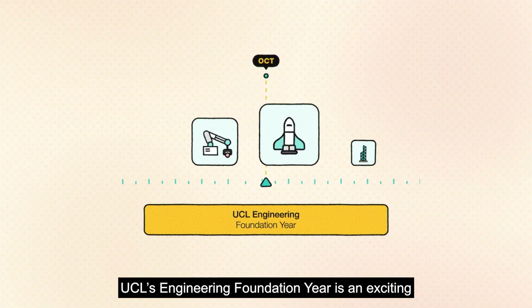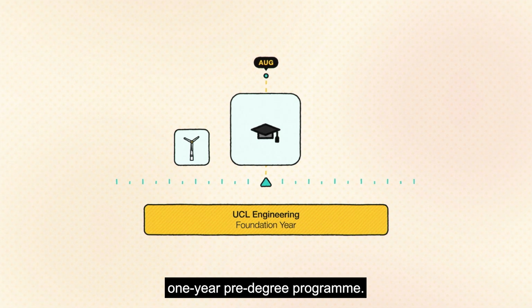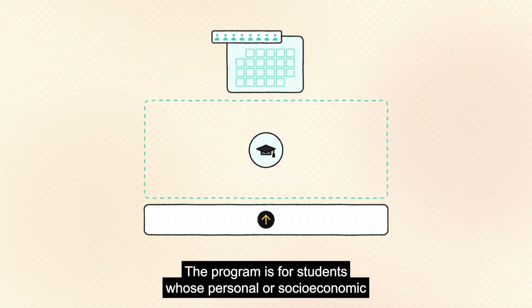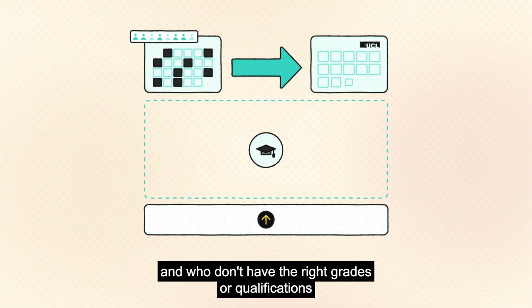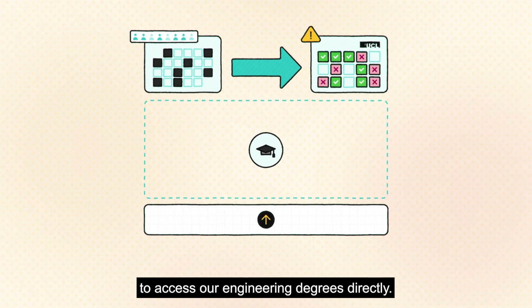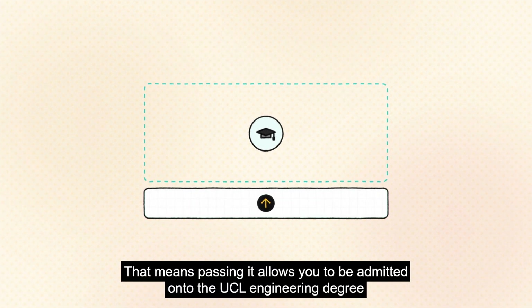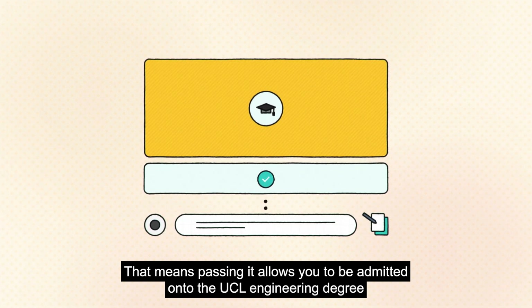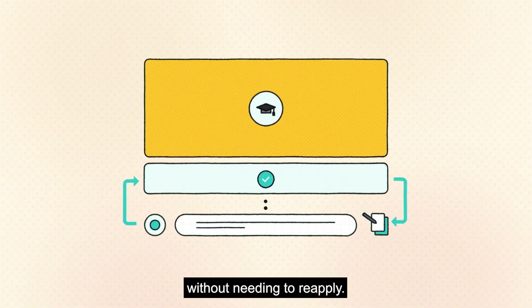UCL's Engineering Foundation Year is an exciting one-year pre-degree programme for students whose personal or socio-economic circumstances have affected their education and who don't have the right grades or qualifications to access engineering degrees directly. The EFY is an integrated foundation year, meaning passing it allows you to be admitted onto the UCL engineering degree you selected with integrated foundation year on application, without needing to reapply.